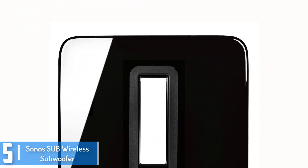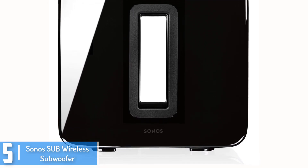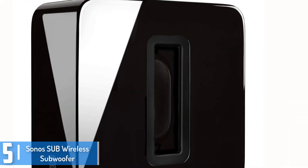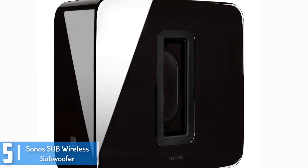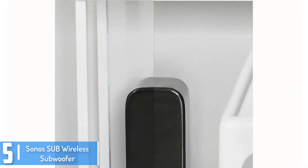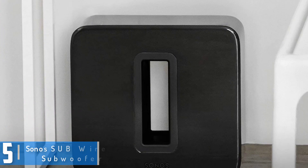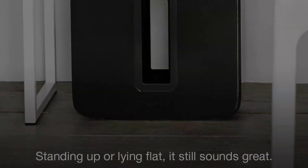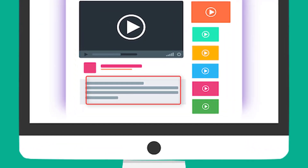It fits anywhere inside the room. It is equipped with force-cancelling audio system which faces each other, giving a deep sound. It also supports Alexa with Amazon Echo which helps you to control the device using your voice. Check out the description for more information about this product and the latest price.